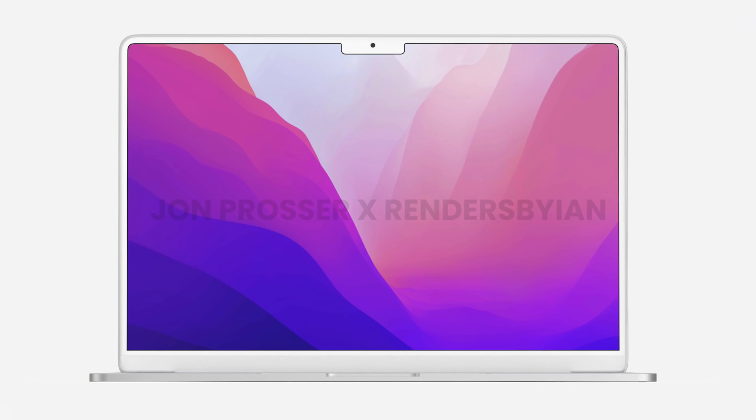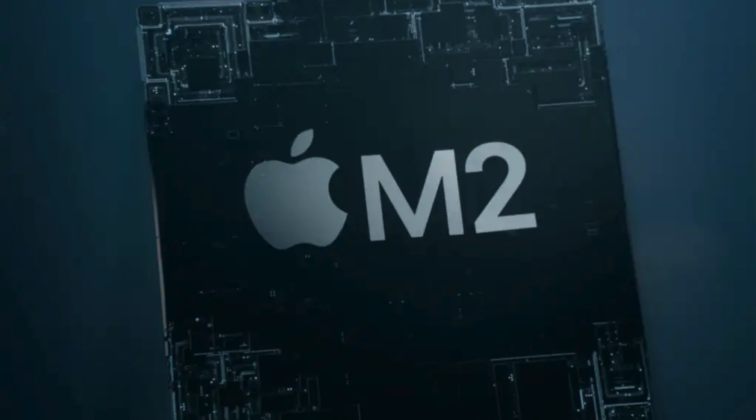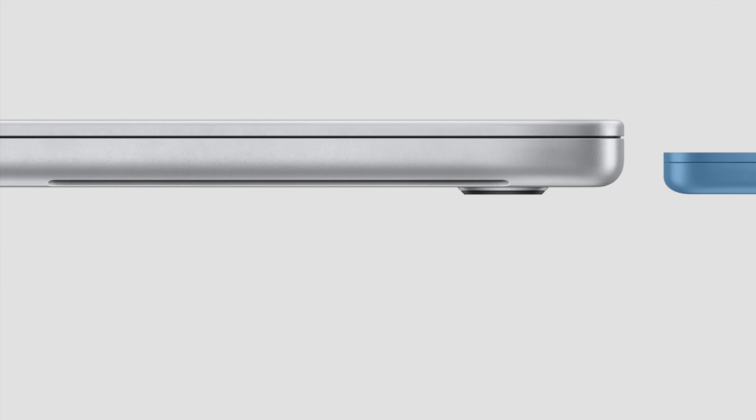Hey, what's going on everyone, Greg here. It seems like you all are really interested in the next generation of Apple Silicon with the M2 chip, and that makes sense because let's face it, these MacBook Pros that just came out are really expensive and not really geared towards the consumer level audience.